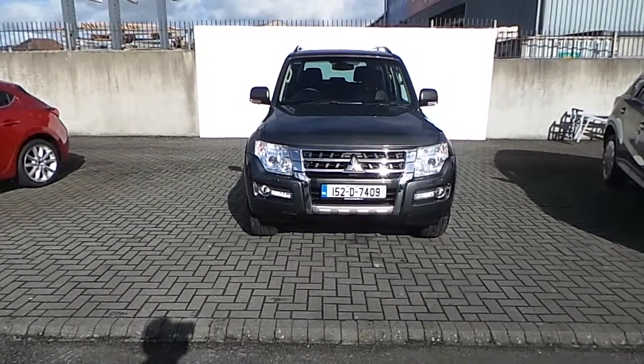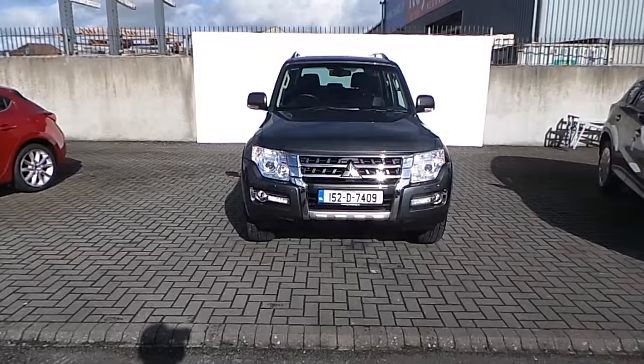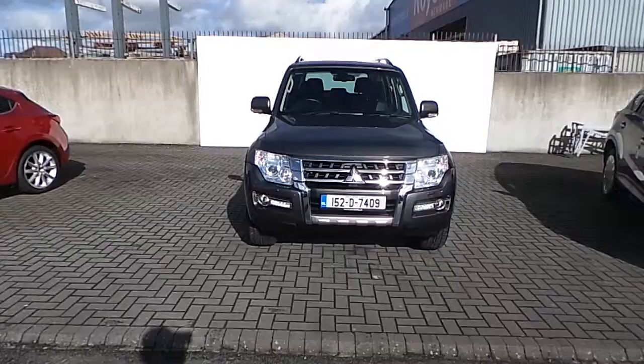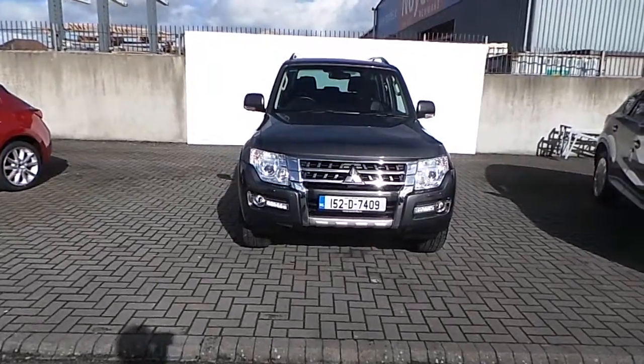How are you doing? This is Des here in Joe Duffy Mazda. I'm just going to do a quick presentation video on a Mitsubishi Pajero that we just got into stock. This is a long wheel base, it's a passenger and it's a high spec one as well. So I'm going to show you some of the features of the vehicle.